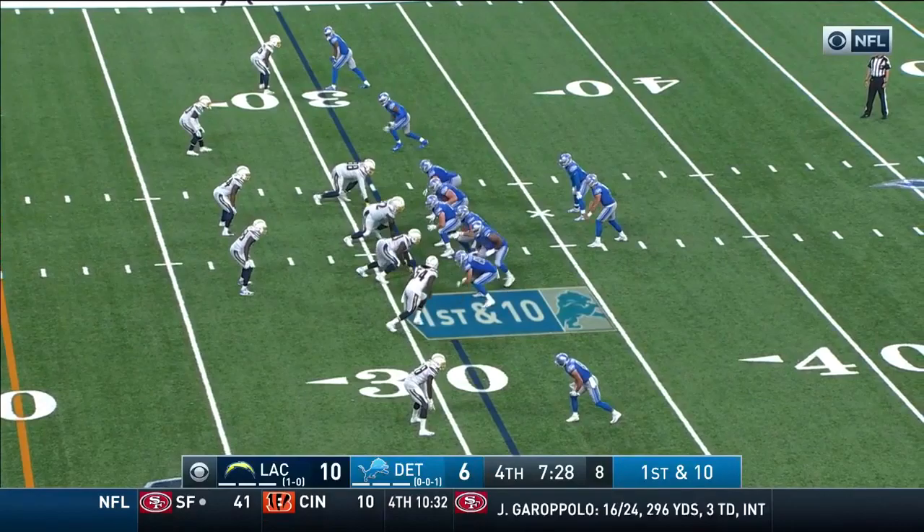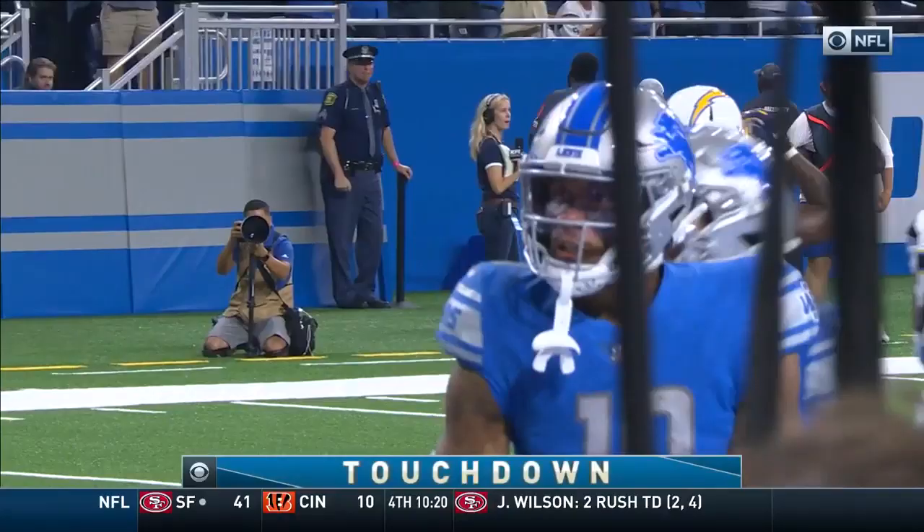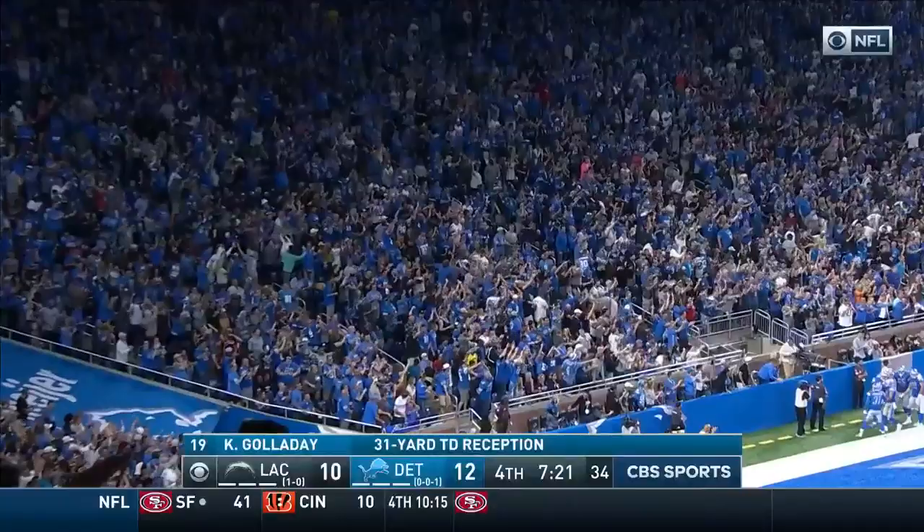He was in concussion protocol earlier in the week. First and ten — Stafford deep, he's got him for a touchdown, Galladay! He beat Hayward on a 31-yard touchdown pass for the lead.